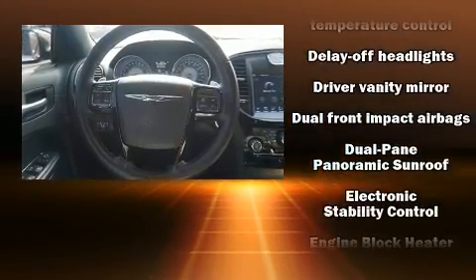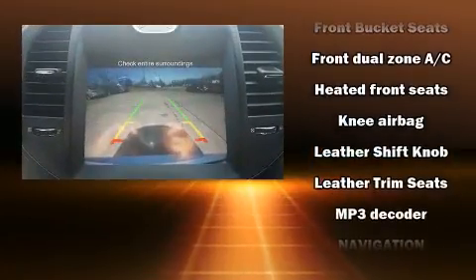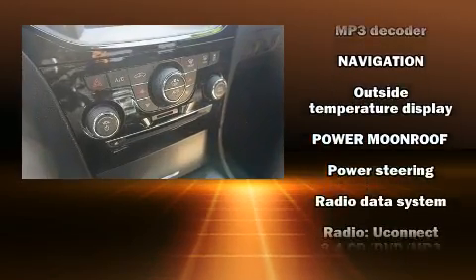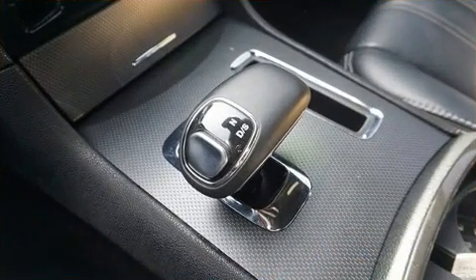Chrysler ensures the safety and security of its passengers with equipment such as dual front impact airbags, anti-whiplash front head restraints, ignition disabling and four-wheel disc brakes with ABS. Brake Assist technology provides extra pressure when applying the brakes.